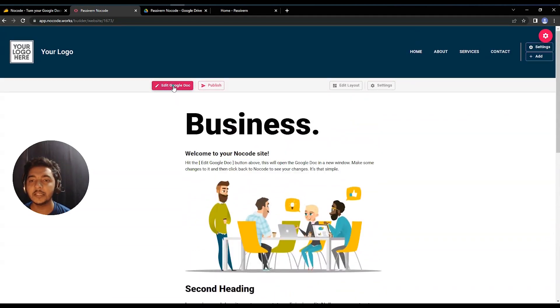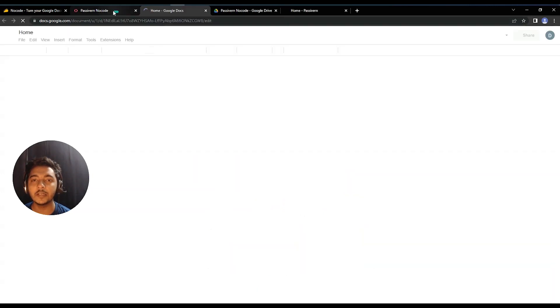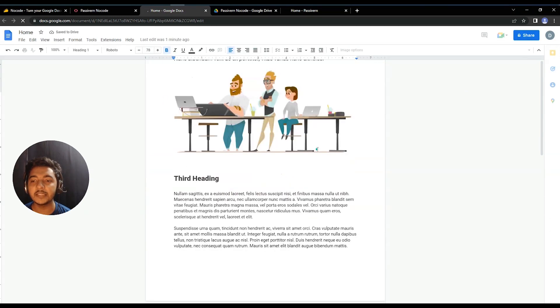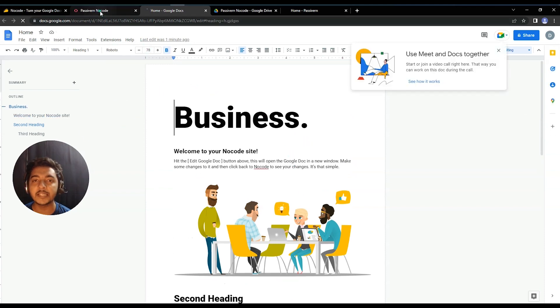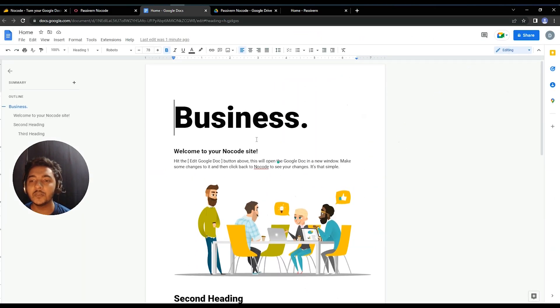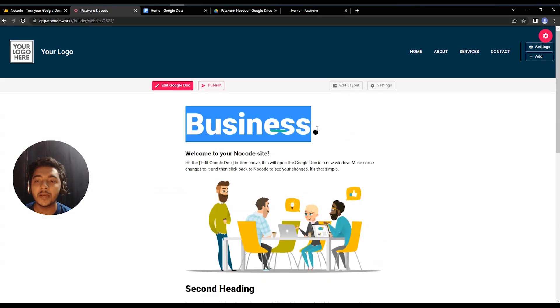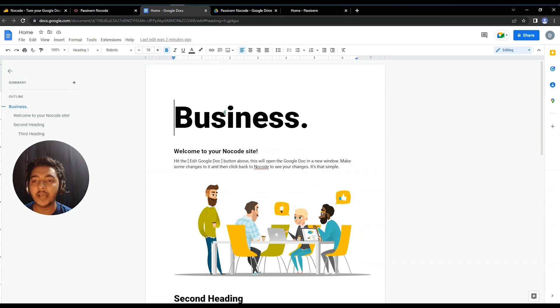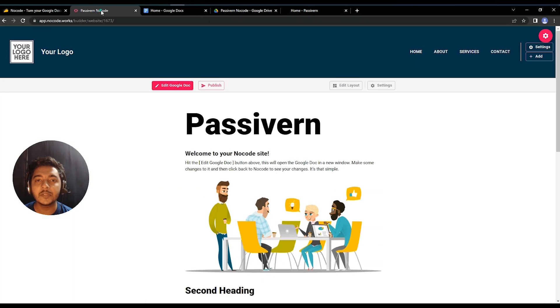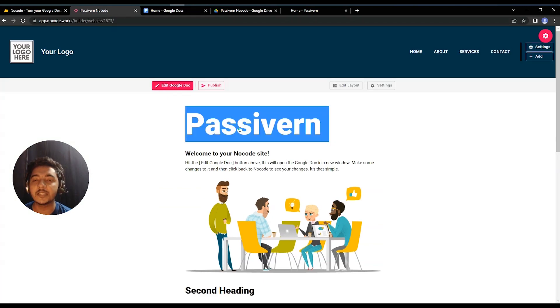You can edit using Google Doc. If you click 'Edit Google Doc,' it redirects you to a Google Doc page, and that Google Doc has been converted into the website. If you change anything — for example, replacing the business name with 'Passive Earn' — the content updates on the website. It's very easy to set up and you don't need any coding knowledge.